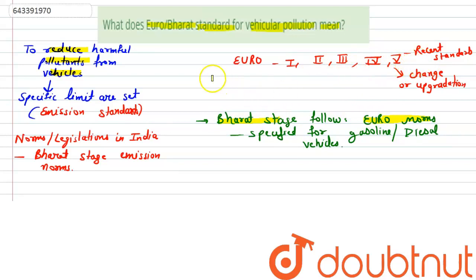So these are the Euro-Bharat standards for vehicular pollution.